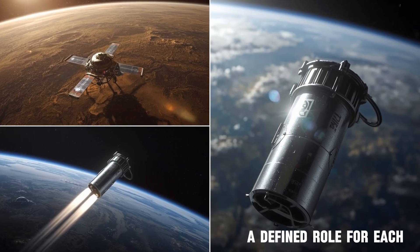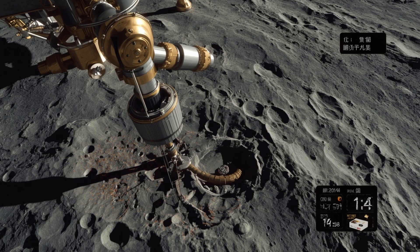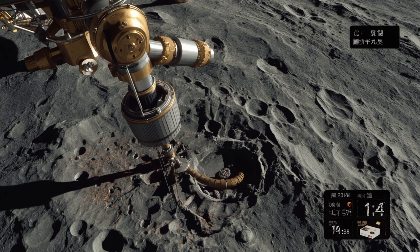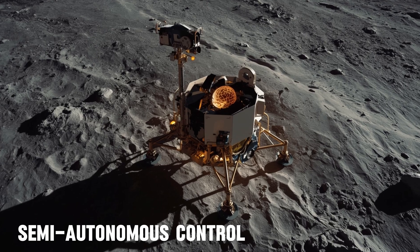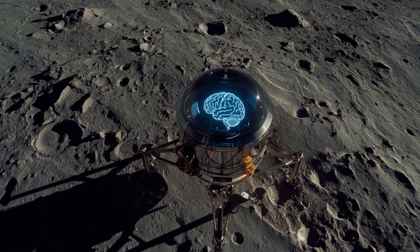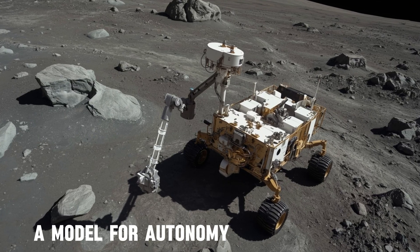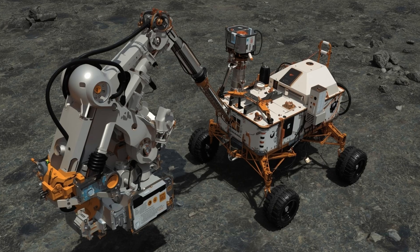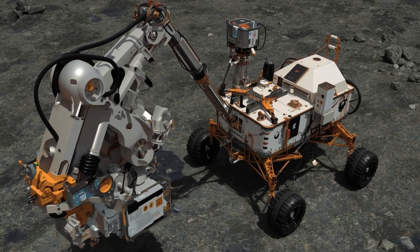Each piece had a defined role, and together they enabled the delivery of nearly two kilograms of lunar material back to Earth. Operations on the surface were constrained by time — the lander had about 14 hours to drill, scoop and package samples. That short window came from limits in power and thermal control, as well as orbital timing. With no ability for Earth-based teams to make constant real-time corrections, the lander executed most steps through semi-autonomous control. It recognised safe terrain, adjusted its sampling sequence and finalised soil storage without continuous input.